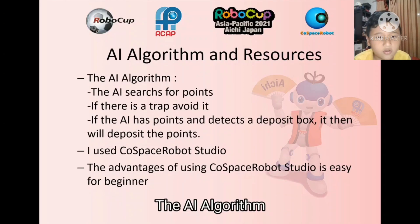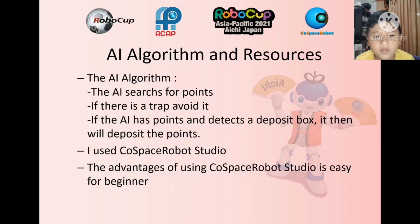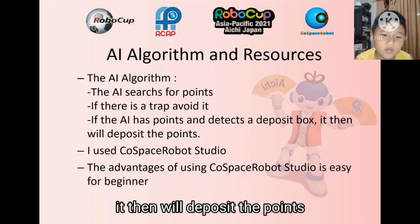The AI algorithm: the AI searches for points. If there is a trap, it can't avoid it. If the AI has points and detects a deposit box, it will then deposit the points.